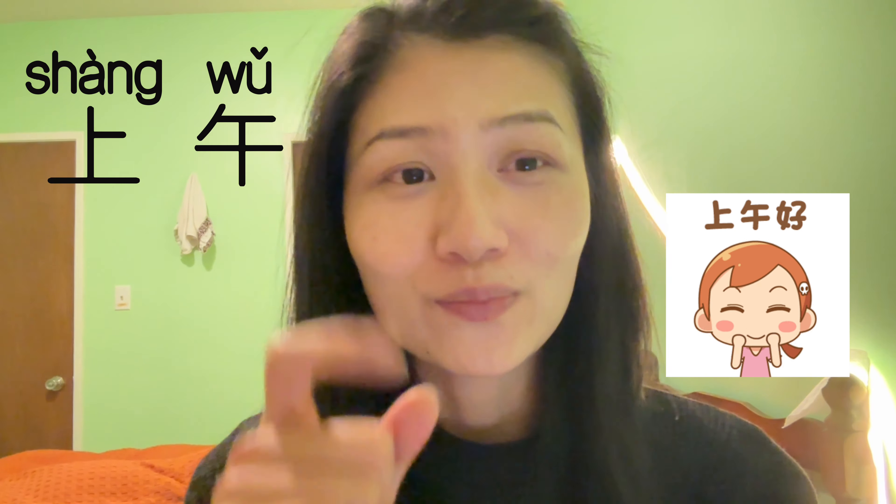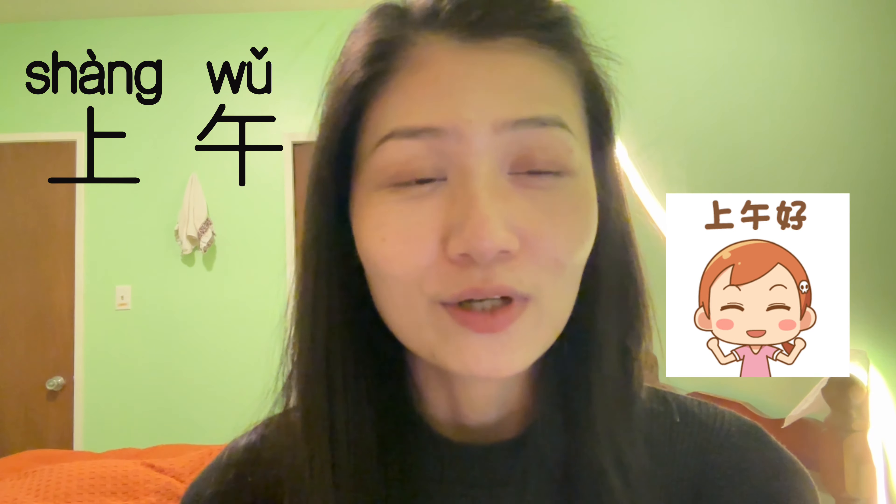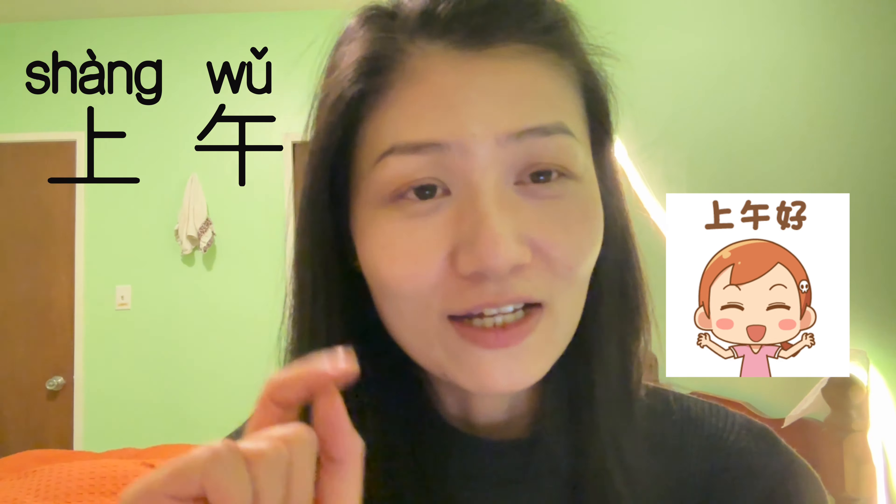Morning — how do you say morning? 上午. We learned 上 and 下, right? 上 means up and 下 means down. 上午 means morning. So if we separate the day like half and half, the first half — up — is 上午, and then 下午 is the second half.